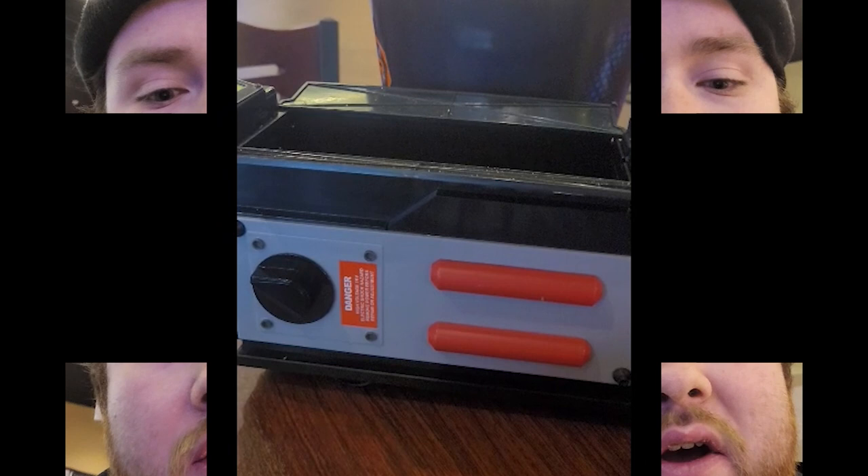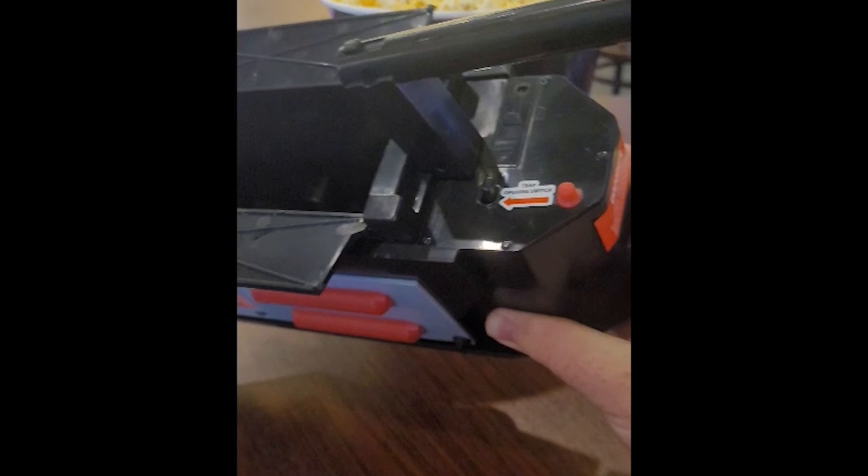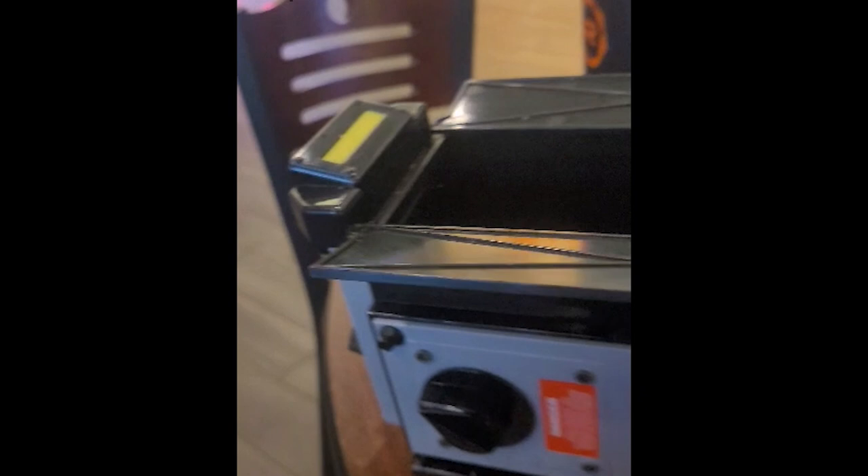This popcorn bucket has got to be the coolest one I've ever seen. Well, next is Saw X's bucket, which was Billy's head, of course. But this popcorn bucket right here is the ghost trap from the Ghostbusters Frozen Empire movie. It feels like you can actually trap ghosts — like, take that, ghost! Ha ha! And it also comes with wheels. It's available for $25 at Regal Cinemas.